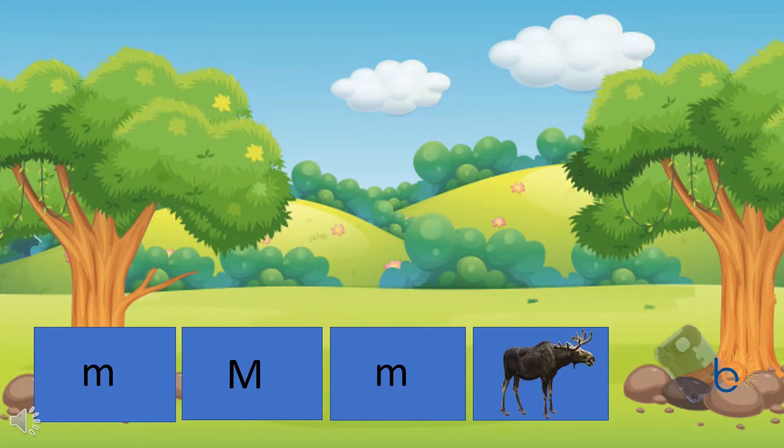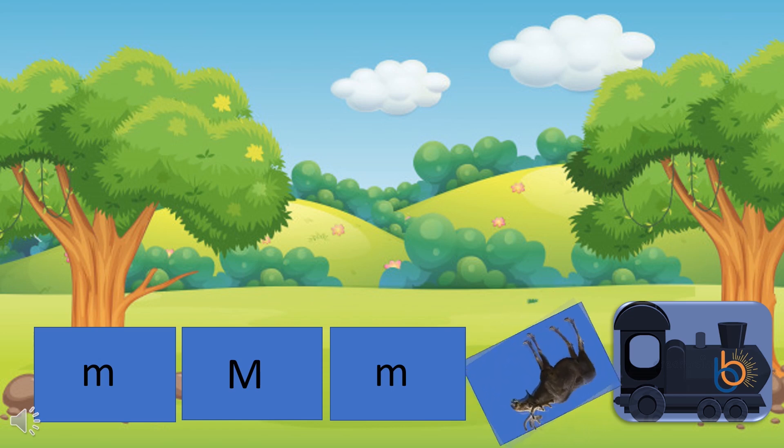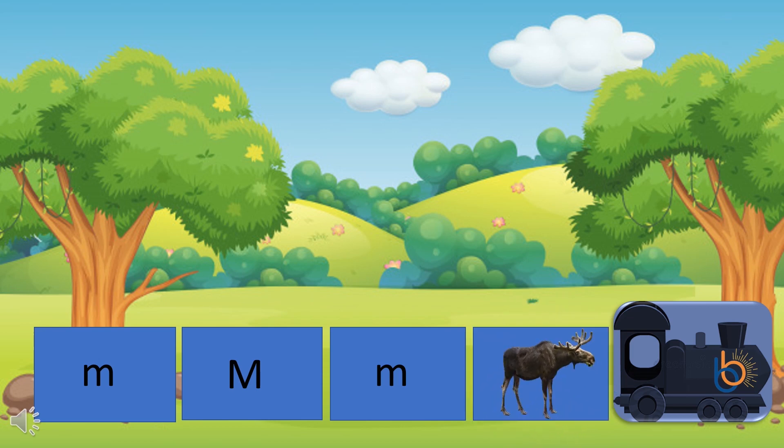This is the M train. If anything on here does not start with the letter M, we have to let them off the train. Let's see what the train is carrying. I see an animal. That's called a moose. What else is there? Great job! It's the letter M, small and big.